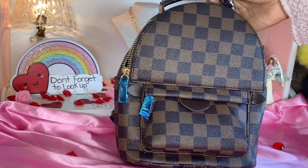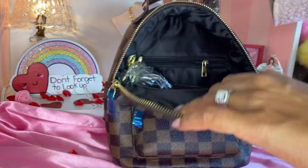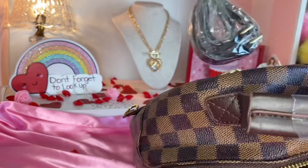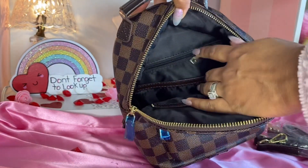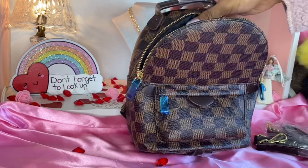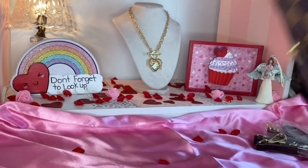So this is what it looks like — it's so cute. Let me open it up. The inside looks like this, and it comes with the straps. It has a zipper here, and then a little pocket, and another pocket here. Oh my goodness, it's so cute. Let me take these off.